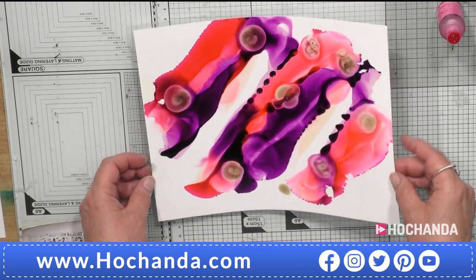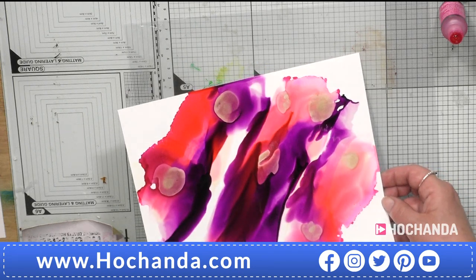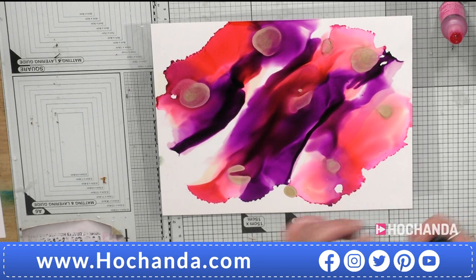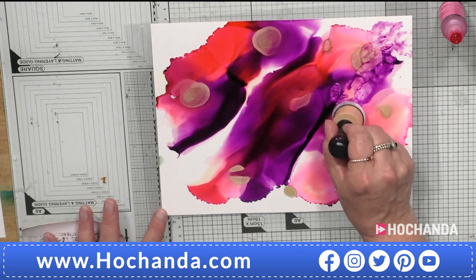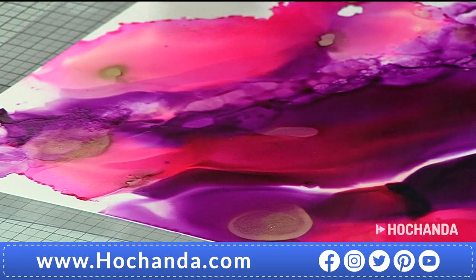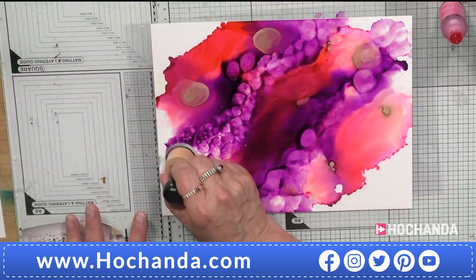So you don't have to just do drops — you can do lines, then go in with another color, and then add blending solution to create movement. Now I'm going to go with the Foundry alloy — the one that's both gold and silver mixed, like a platinum color. I've got lots on there, and I can move it around. I can even put a piece of acetate underneath my Yupo to take up excess ink.